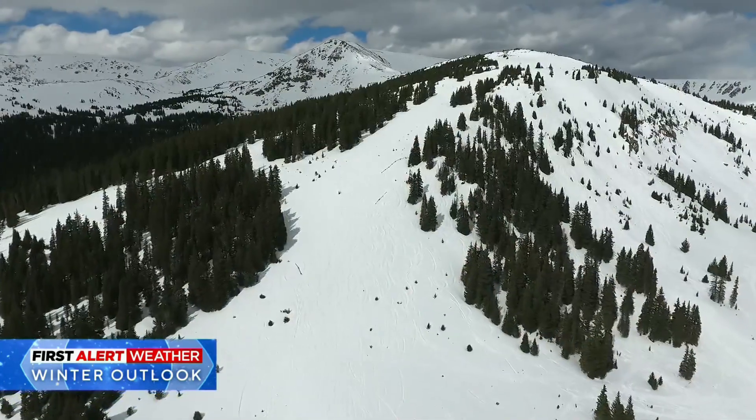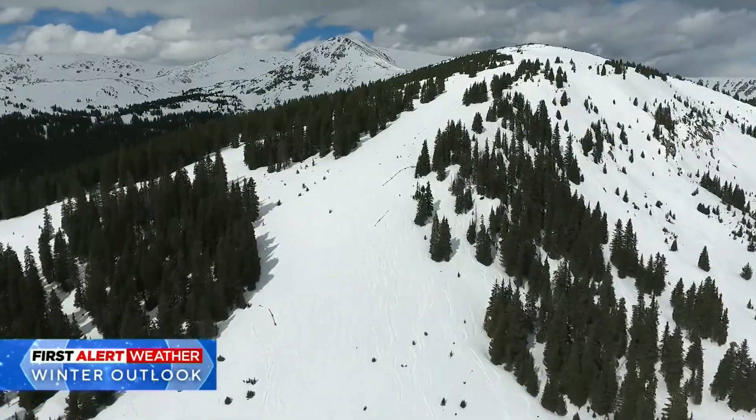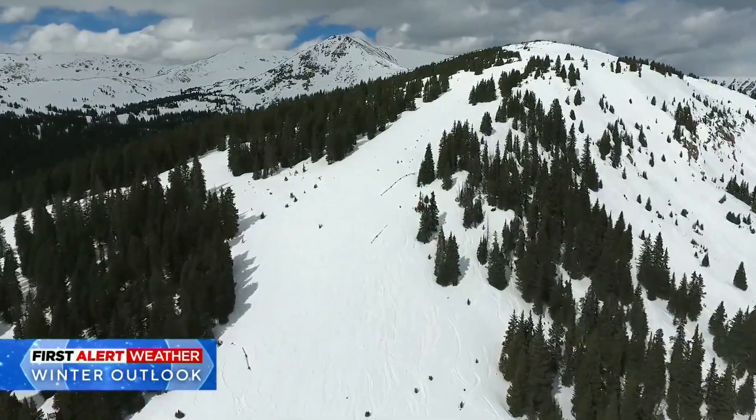If a storm's coming through and it's going to be efficient enough on its own, we won't seed that — to avoid avalanche dangers, thunderstorms, flooding, all that stuff. Colorado is also studying new sites in the Arkansas and Yampa River basins, hoping to make every flake count in a changing climate.